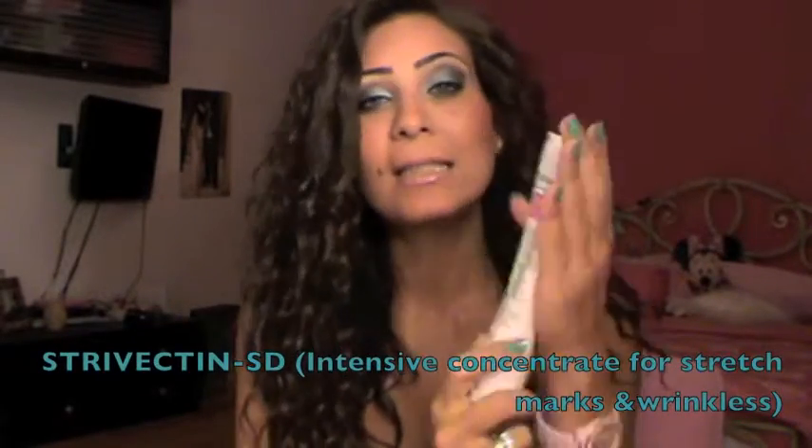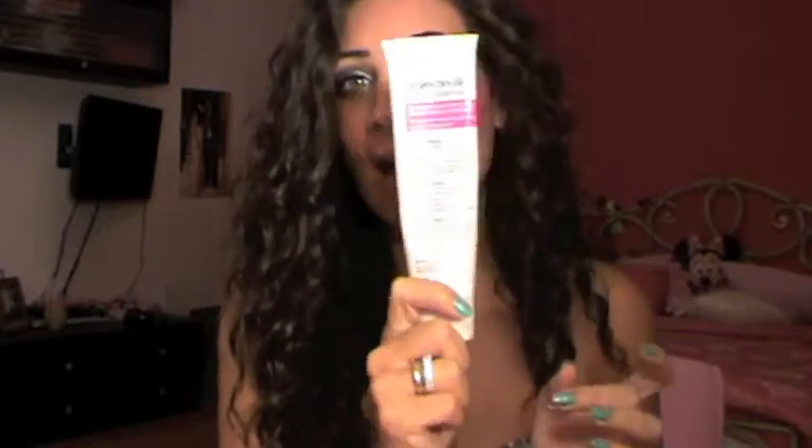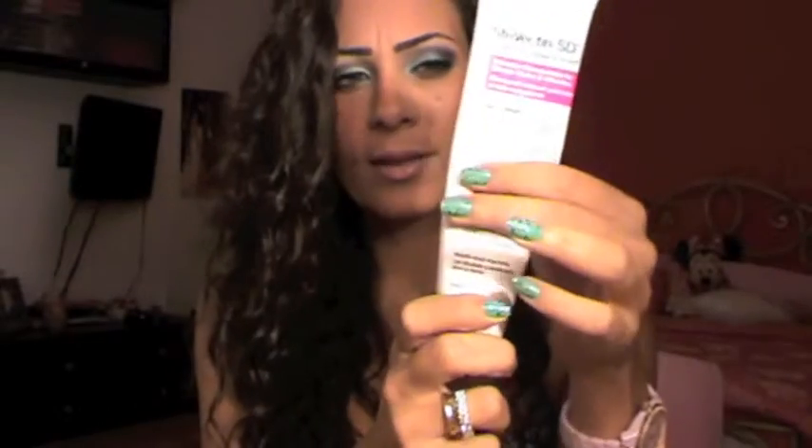Next I want to talk about my Strivectin SD cream, which is basically for stretch marks and wrinkles. I use this for my stretch marks — I have a lot of stretch marks. I'm going to do a video on how I lost my weight because I used to be very overweight. This is a lifesaver for me. As you can see I'm almost done with it — I have this much left — and I already have two spares because I love this product. I've been using it every single day, morning and night.